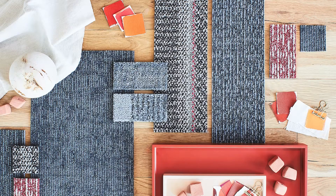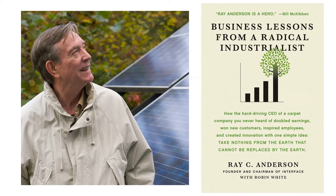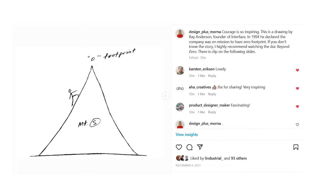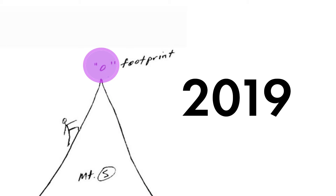Here is the story of a carpet company called Interface. In 1994, the founder told his company they were going to become a company with zero footprint. At the time, everyone thought he was crazy. But in 2019, they actually achieved their mission.